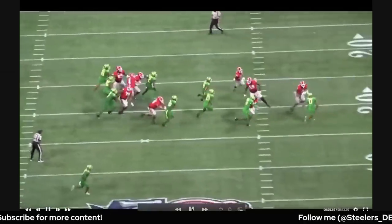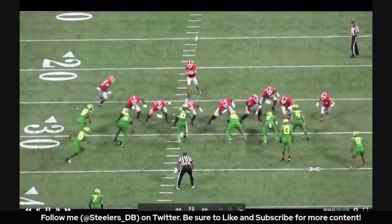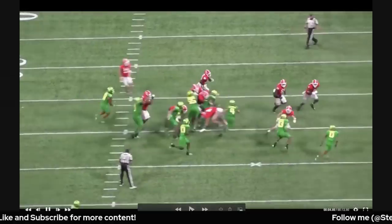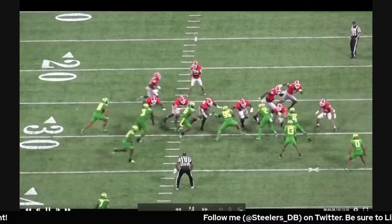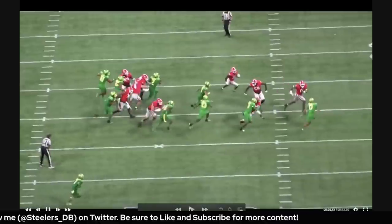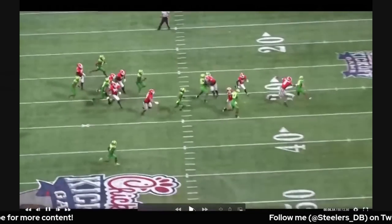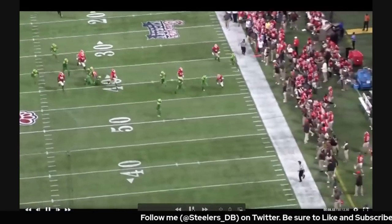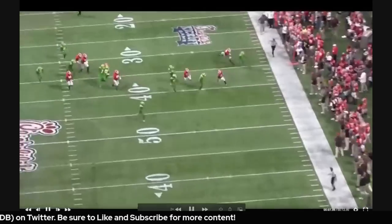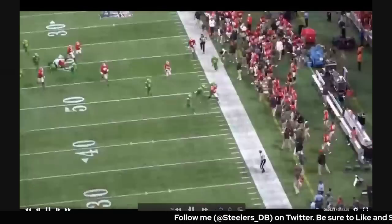One thing I appreciate about Jones: some bigger tackles get out in space and they're just a runaway freight train, but Jones moves his eyes between targets and can quickly identify who he needs to block. Here he's originally looking at two outside defenders but realizes there's an underneath defender threatening the running back, so he changes direction, flips those hips, and lays a punishing blow — stopping him in his tracks. We already have two pancakes on this video and this isn't a highlight reel, this is just film.